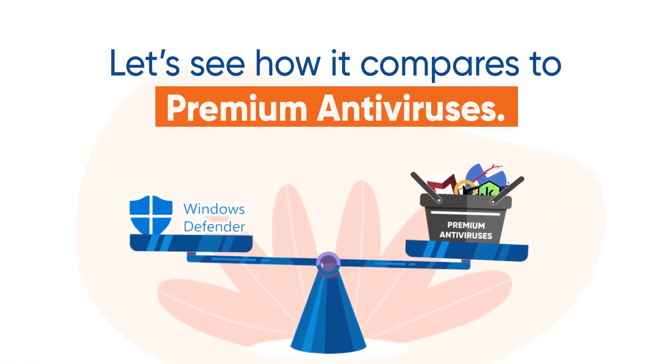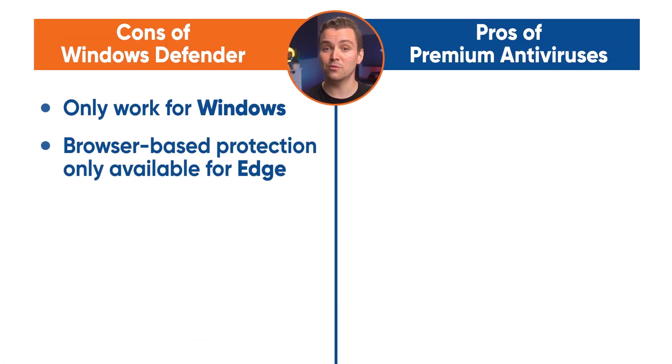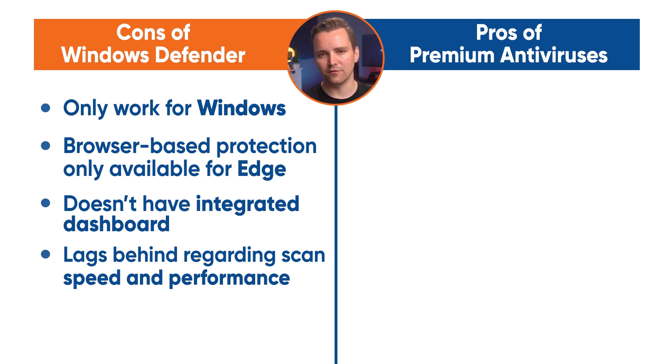Windows Defender is missing some things to stop this madness, so let's see how it compares to premium antiviruses. Windows Defender works best when you have nothing but Microsoft products, so if you have an Android phone or a Mac in the house, Defender won't help you. This logic applies to browsers as well — fan of Google Chrome? Too bad. Windows Defender has browser-based protection only available for Edge. Defender also doesn't have any integrated dashboard, so if you're covering a lot of computers, you can't review scans. Windows Defender also typically lags behind regarding scan speed and performance — you won't be able to do anything else while using the platform because it isn't optimised for performance. There's no dedicated customer support for Defender either; you just call Microsoft and hope the person you're talking to knows something about your antivirus program.